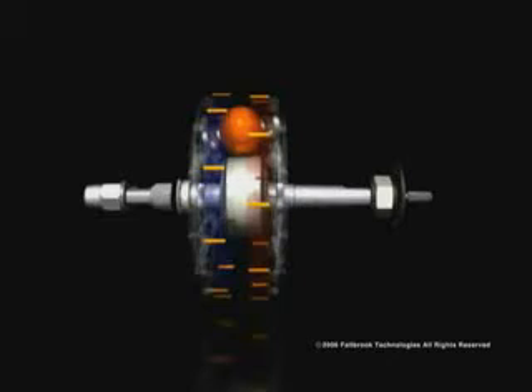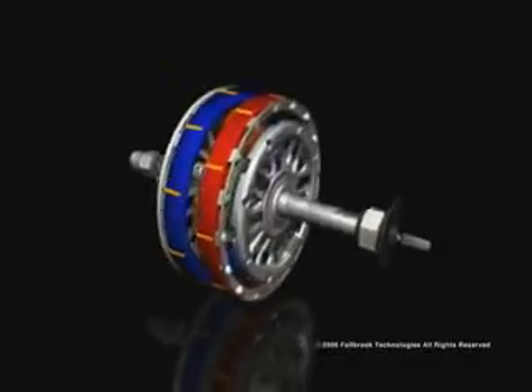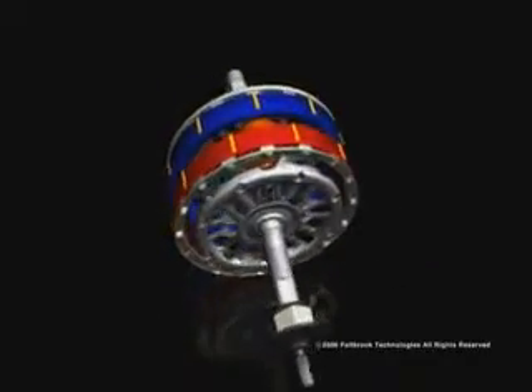Another unique feature of the NuVinci CVP is the way torque is transferred using a special fluid that fills the inside of the hub. As you can see in this illustration, there is a microscopic space between the rotating ball and both the input and the output discs.